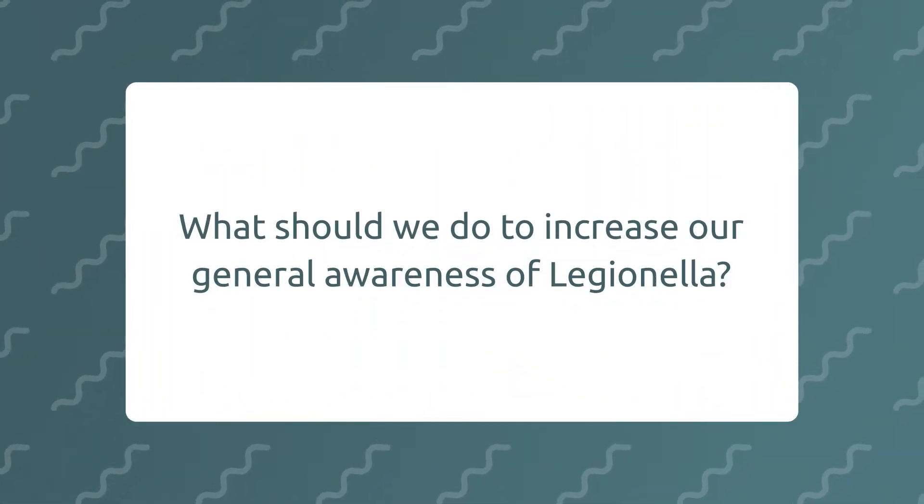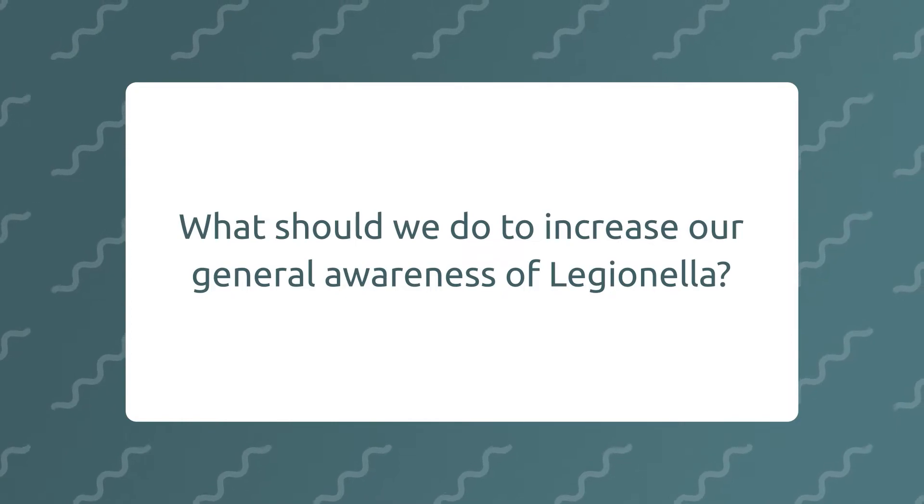What should we do to increase our general awareness of Legionella? There's no real way of telling whether Legionella is present or not without sending it off to a laboratory to test it.